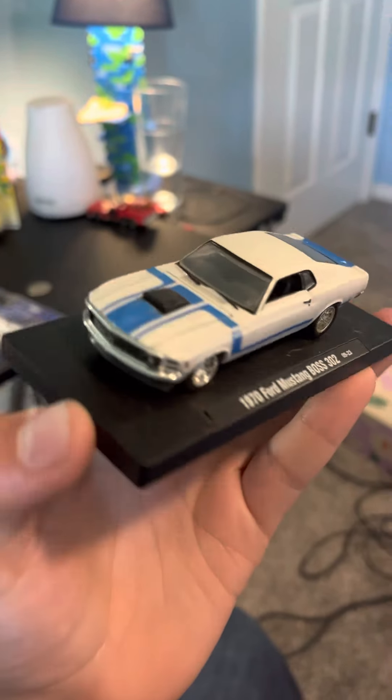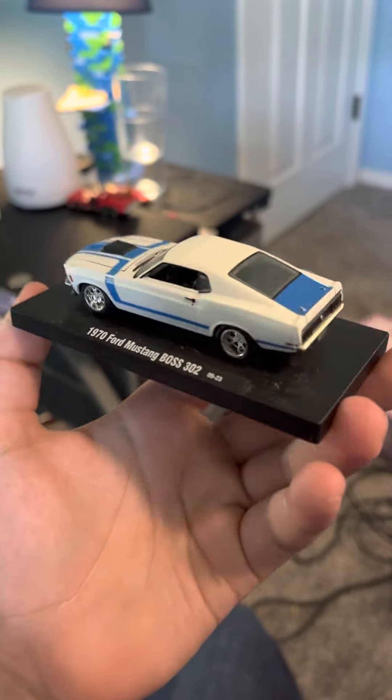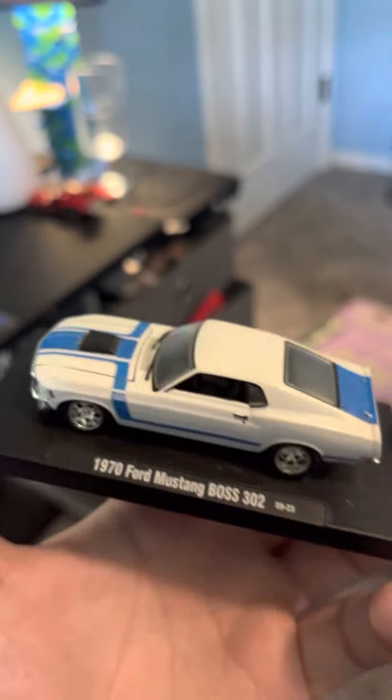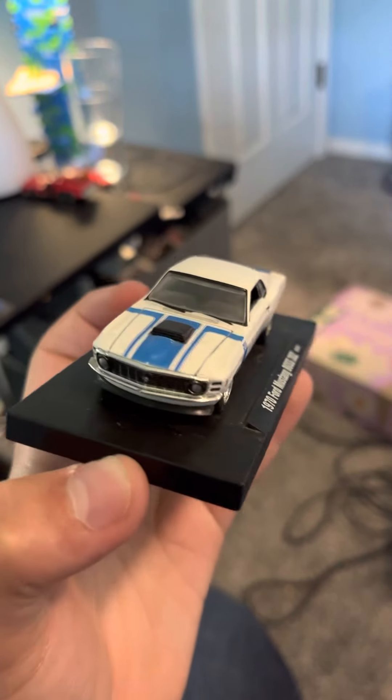The '70 Boss 302 has custom wheels on it. Sadly it's missing the spoiler but it was dirty and I cleaned it up very nice.